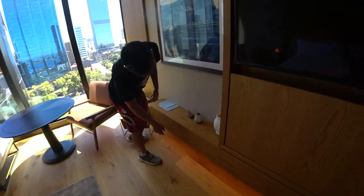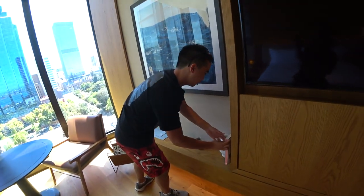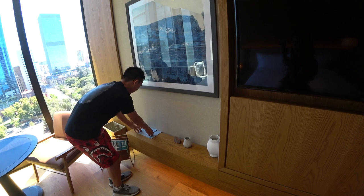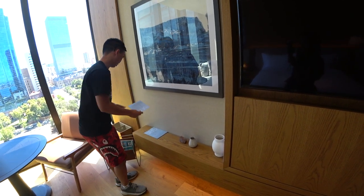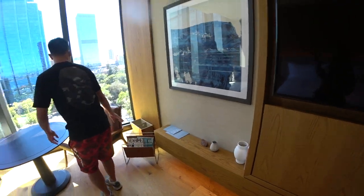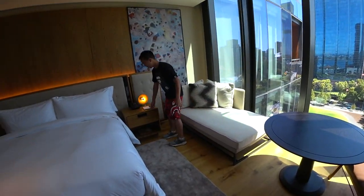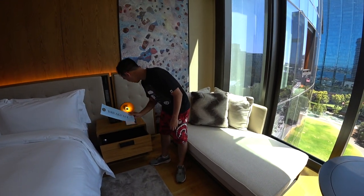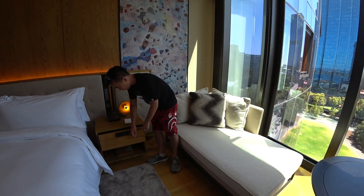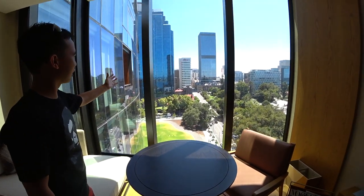There are a few books here — a book about Perth, a guide for the curious. They have a spa here, which sounds pretty cool. Some magazines, and you've got your lounge or sofa. If you want to order breakfast you can do that. And there's the view — this is looking into the city.